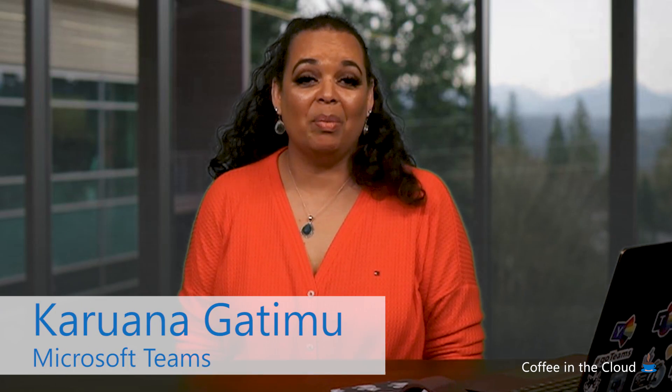Hi, everyone. Welcome to another episode of Coffee in the Cloud. I'm Kara Wanagatima with Microsoft Teams Engineering. Today, we're going to talk about what it takes to rapidly deploy Microsoft Teams, especially to support people in a remote work scenario.